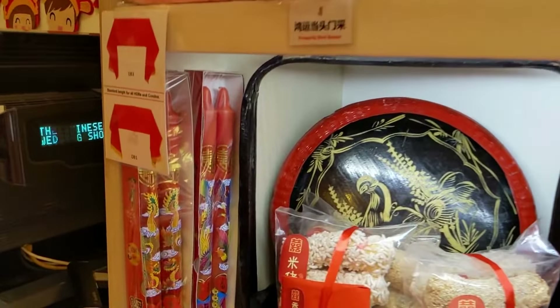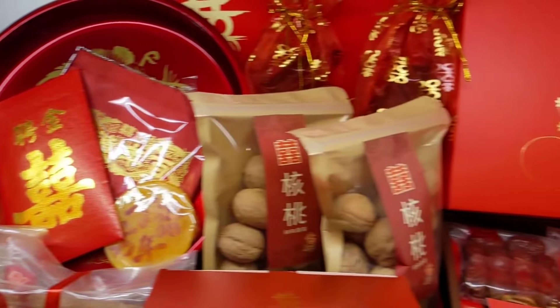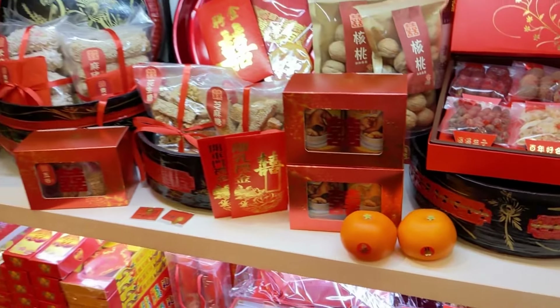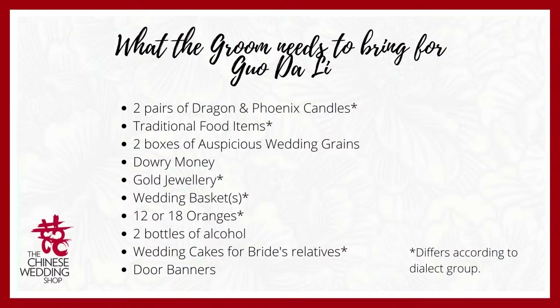Starting with Guo Da Li. Guo Da Li is a day when the groom will bring over betrothal gifts to present to the bride's parents. This shows his sincerity in marrying the bride and provides assurance to the bride's parents that he will take very good care of the bride after they are married. Here's the list of items you need for your Guo Da Li: candles, traditional food items, auspicious wedding grains, dowry money items, gold jewelry, wedding baskets, oranges, two bottles of alcohol, wedding cakes for the bride's relatives, and door banners.